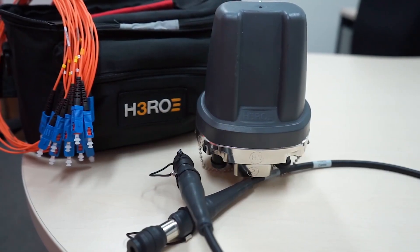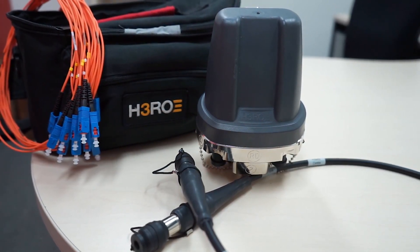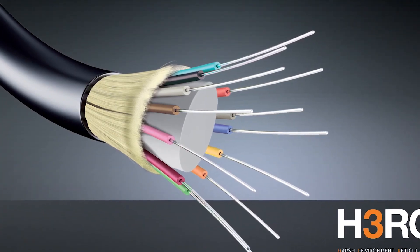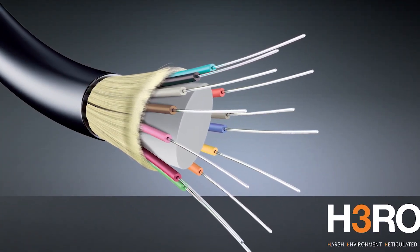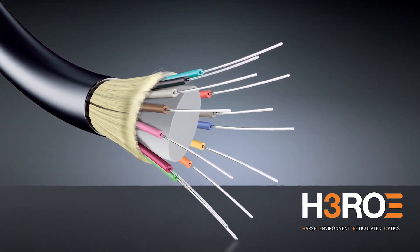The pre-terminated, low-loss IP68 connectors allow quick installation, reducing costs and the need for specialised labour. This is particularly useful in the event of downtime recovery and adapting the network for additional equipment as site requirements evolve. Hiro is a reliable, scalable, available and cost-effective solution for customers because it provides a significant advantage over traditional fibre optic approaches.